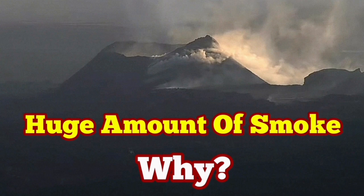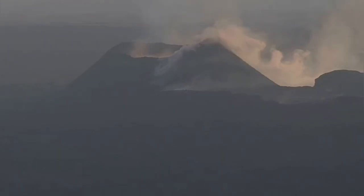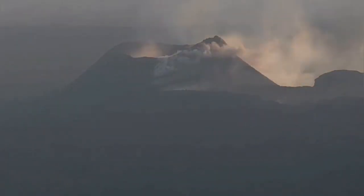By the smoke, of course, we mean the gases that are released by the magma. The magma is boiling, creating lava, and this lava has gas. Part of it is gas — the gaseous phase of it separates.